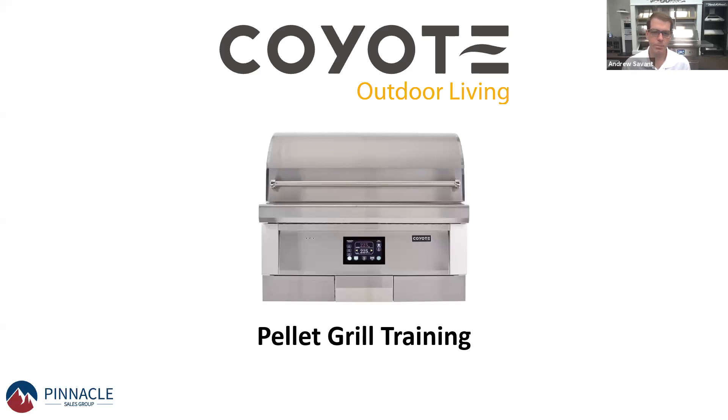Welcome to the Coyote Pellet Grill training. Appreciate everyone's attendance here. My name is Andrew Savant. I'm the Vice President of Sales and Marketing here at Pinnacle, and we're really excited to share with you more about the Pellet Grill from Coyote.